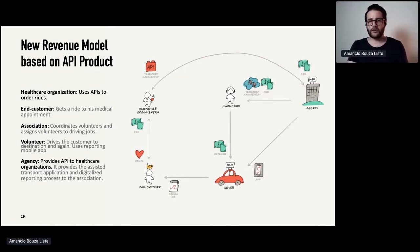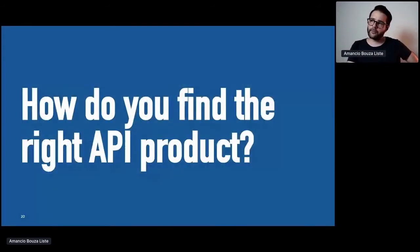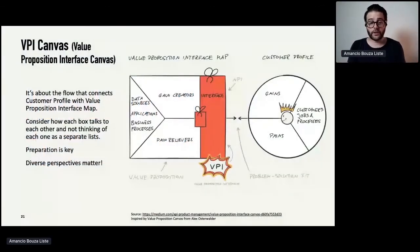This looks quite simple: you've found a revenue model, a new customer, and identified an API product. But how do you get there? What we found and were inspired by is the Value Proposition Canvas from Alex Osterwalder, which complements the Business Model Canvas. We adapted it and put it into the context of APIs — and that's what came out. On the right side you have the customer profile: what does the customer want to get done, what are their problems? On the left side, the Value Proposition Interface Map, which represents the organization's assets and how it can provide value to the customer. It's really about how these two sides talk to each other and how they are connected.